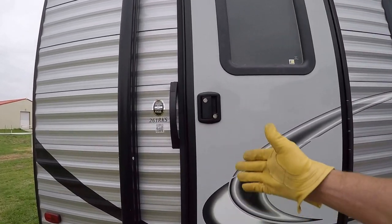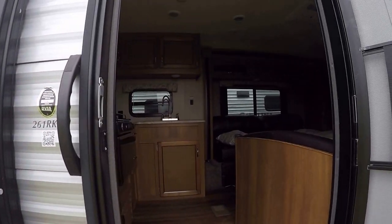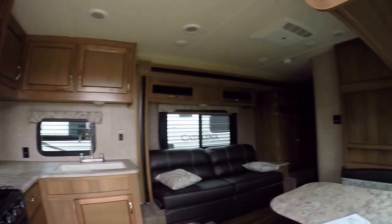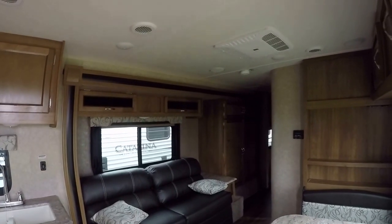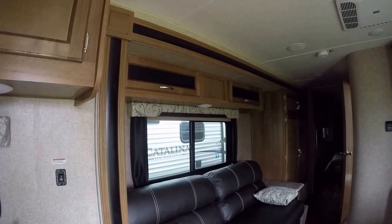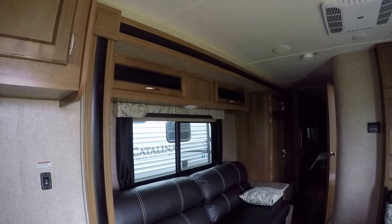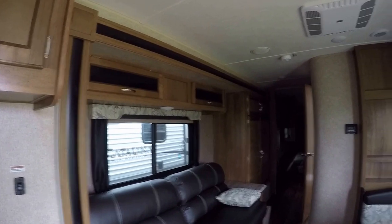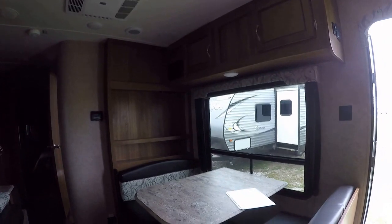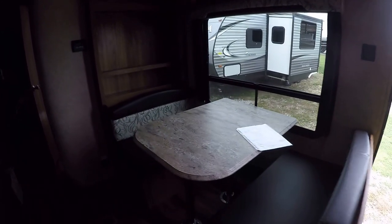Let's go take a look inside. It's a Catalina 261 RKS in case you want to check it out on the internet. Ideal for your family of six — there's a nice comfortable jackknife sofa that converts into a bed for two and seats three in comfort. You've also got a booth dinette that converts into a bed for a couple of kiddos, with storage under the bench seat for your fishing gear. Built-in sound system to give you that movie theater experience no matter where you're set up.